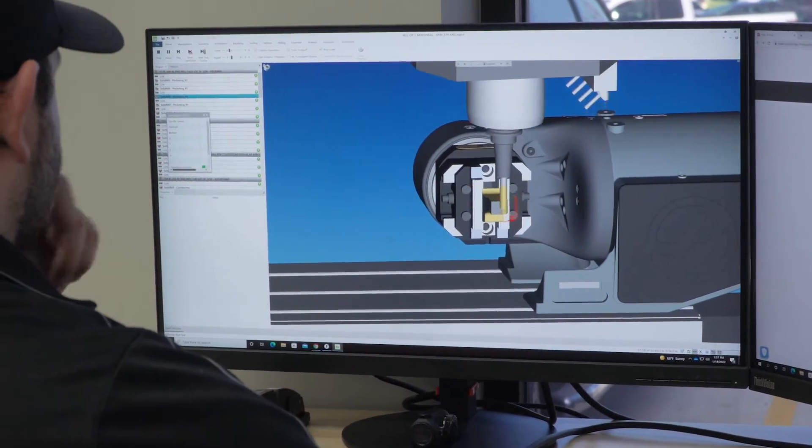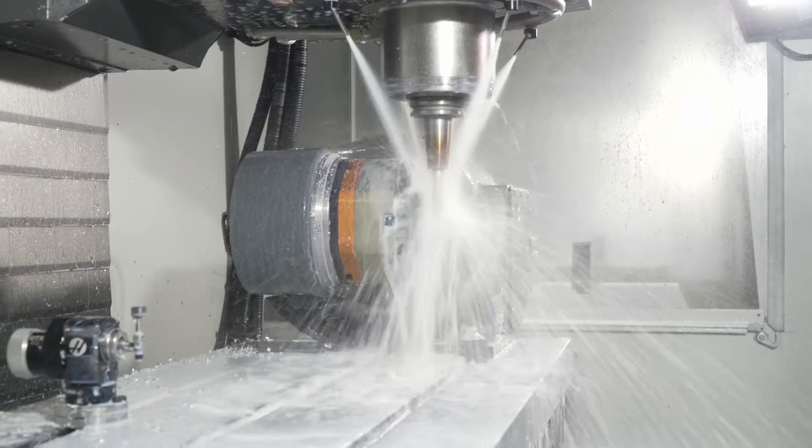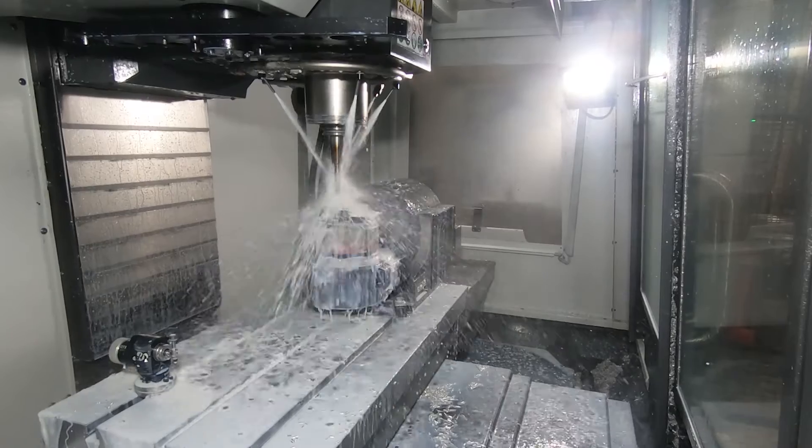One of the rotaries that we really like is the TRT-160. This rotary is really compact and allows for more clearance for work holding on the table.